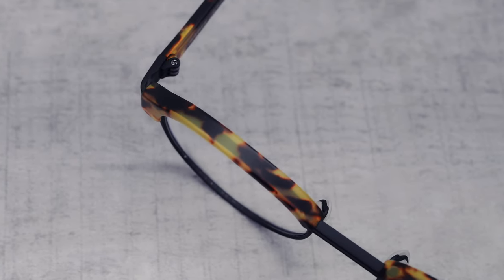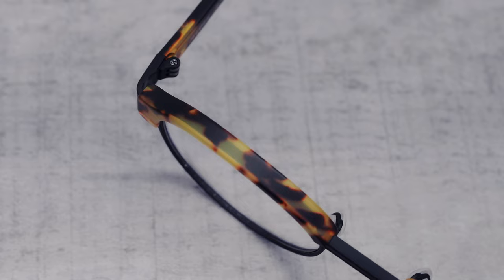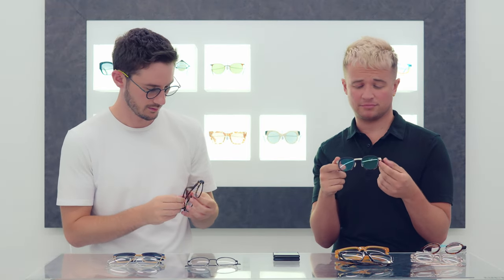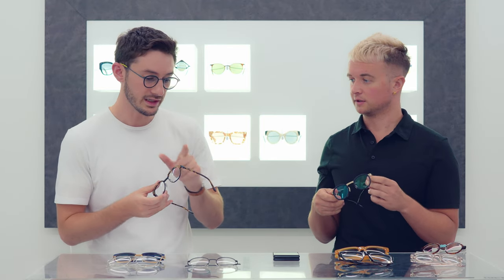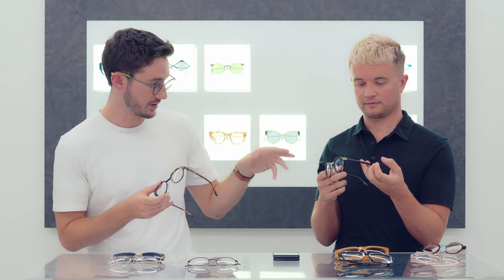They're not the first combination frames we've seen, but they're probably some of the best. You can just feel the quality — the sturdiness, the hinges, even down to the nose pads. The quality on this is just out of this world.